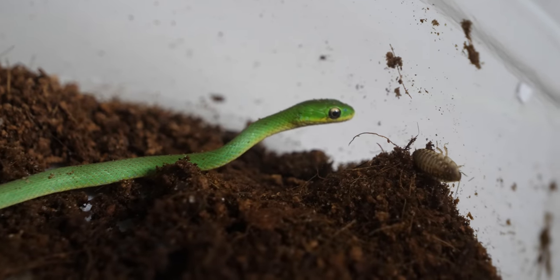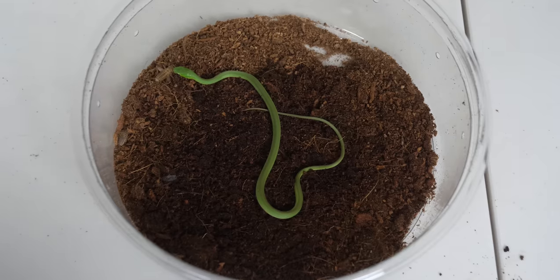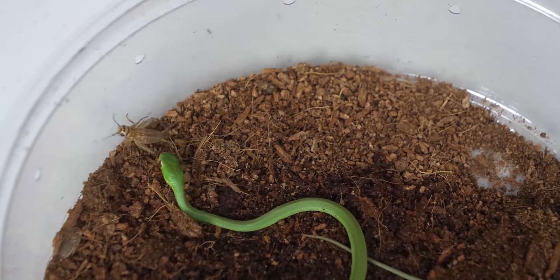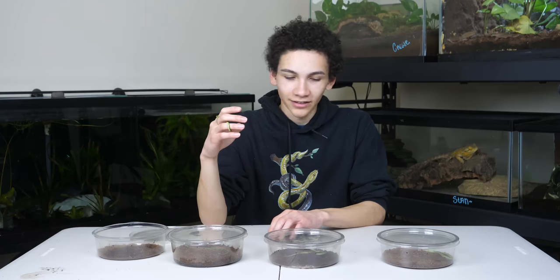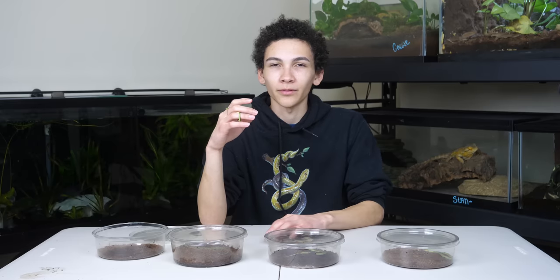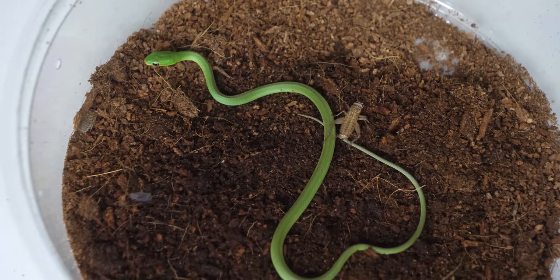For one, you can actually feed them live things and it doesn't hurt them. We're actually completely out of insects because of a certain thing happening around the world — it looks like places haven't gotten as many shipments. So I had to feed them kind of large crickets today, but this one was still able to get it down no problem, and it's super cool to watch. The way they eat is not very similar to other snakes.